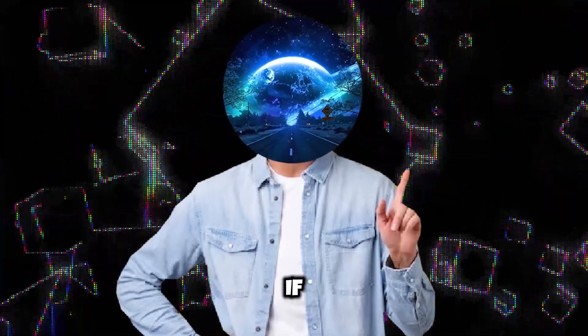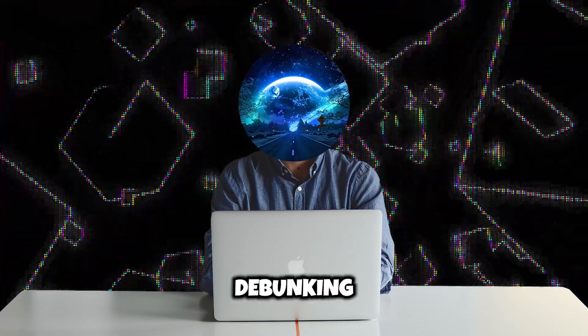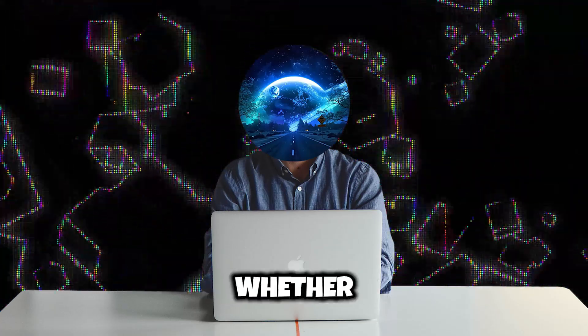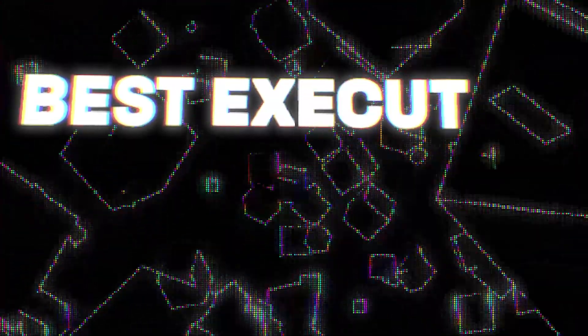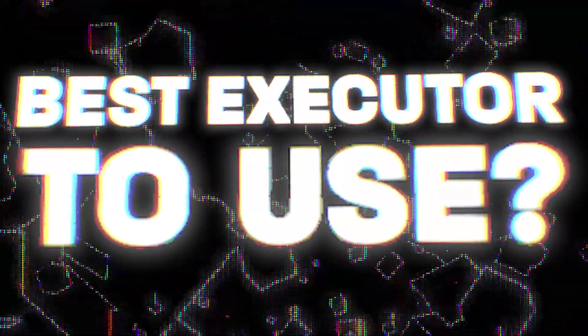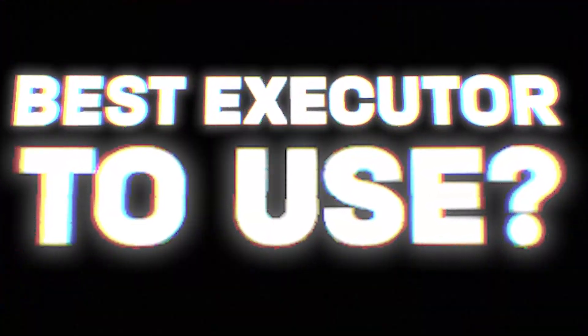So this is pretty much it for this video. Hope you guys enjoyed. If you have any questions, make sure to comment them down below. This was a quick video on debunking executors and determining whether they are viruses, and also looking for a solution as to which executors to use to stay safe whilst exploiting. I'll see you guys in the next one. Peace.